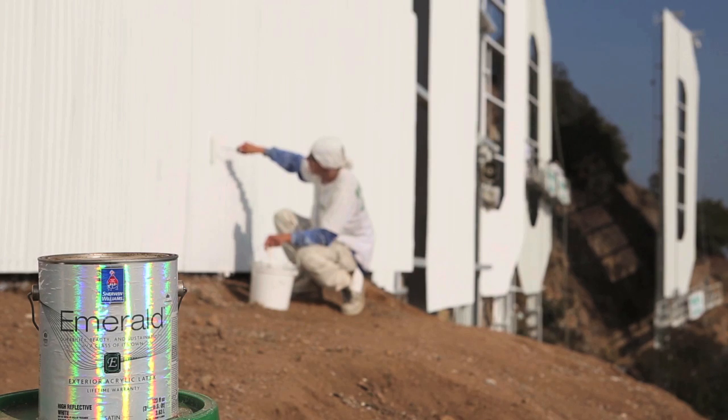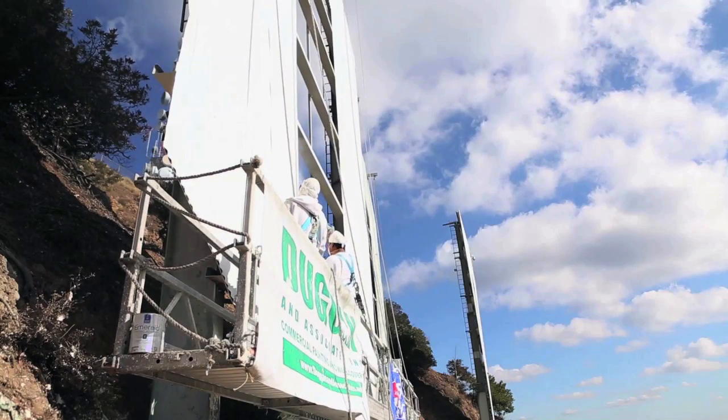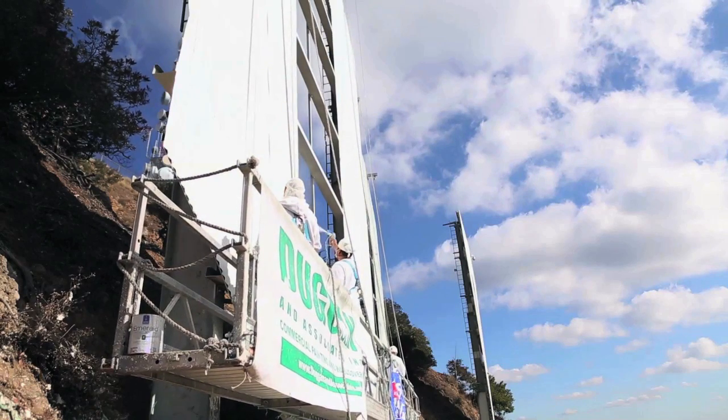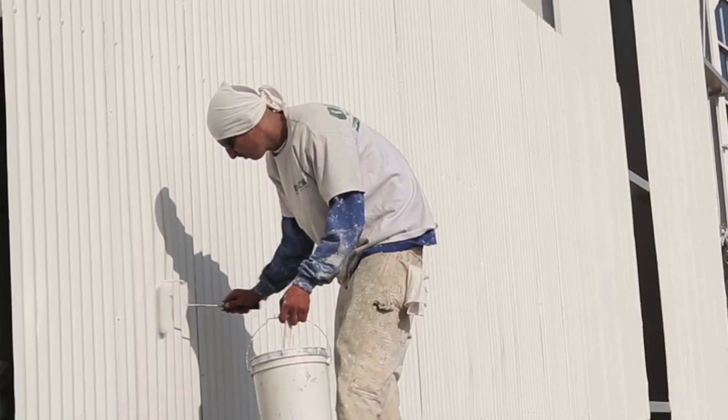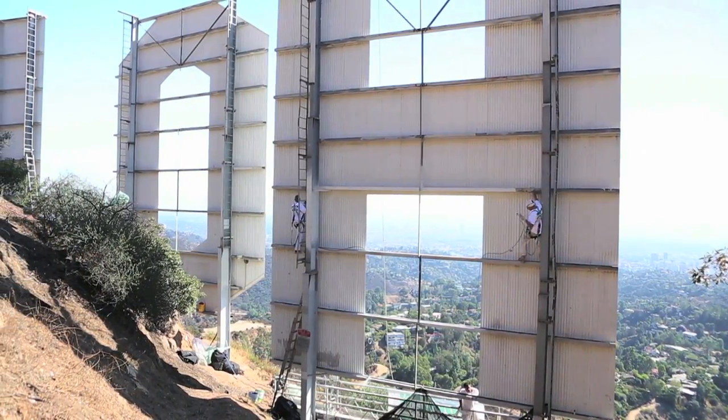For 146 years, Sherwin-Williams has been protecting and beautifying most of America's icons. We just introduced our new Emerald product line, and this product is best in class. About 255 gallons of exterior paint was used on this sign, and we're very confident that this will make this sign last for years to come.